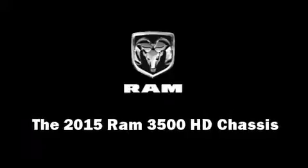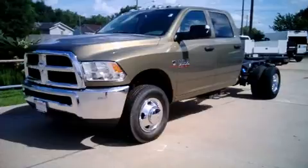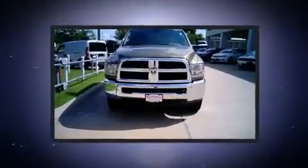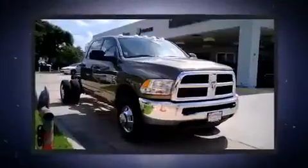Climb inside the 2015 Ram 3500 HD chassis. Under the hood, you'll find a six-cylinder engine with more than 300 horsepower. And for added security, dynamic stability control supplements the drivetrain.